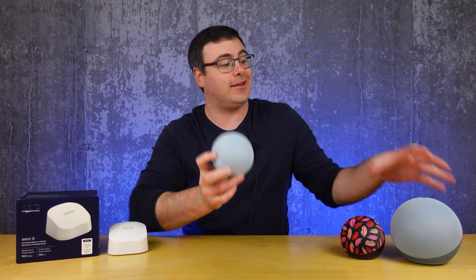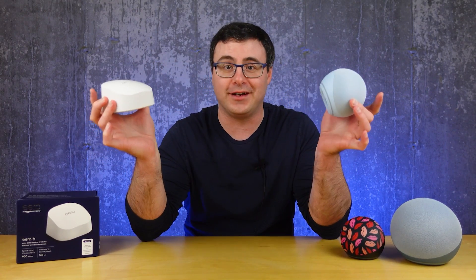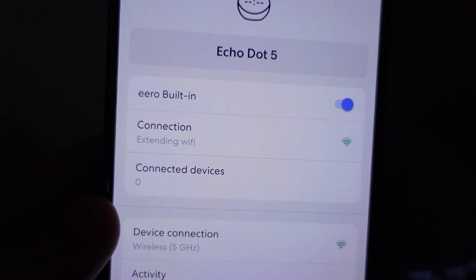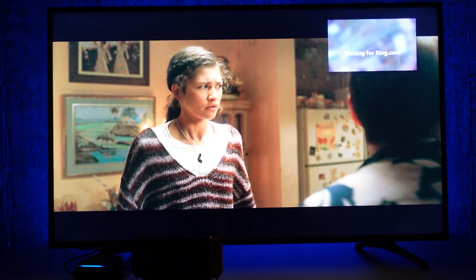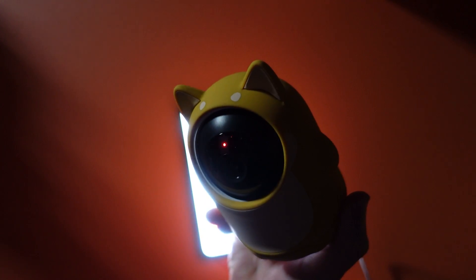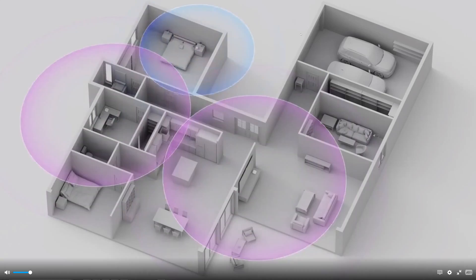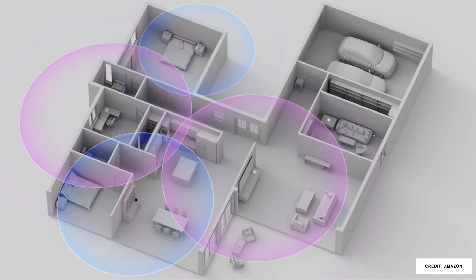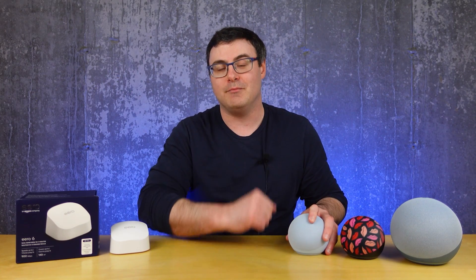Amazon just updated their Echo Dot and Echo Speaker to be able to extend your Eero Wi-Fi network. This represents a big opportunity for those who have those smart speakers already, but knowing when you should and shouldn't use this is very important. I have a lot of smart home products, streaming devices, PCs, and more connected to my home's Wi-Fi. I tried to use this new feature as cheaply as possible — a single Eero 6 router and a single Echo Dot running over 70 Wi-Fi devices. Today I'm sharing the positives and negatives of using an Echo Dot as your Wi-Fi mesh extender.